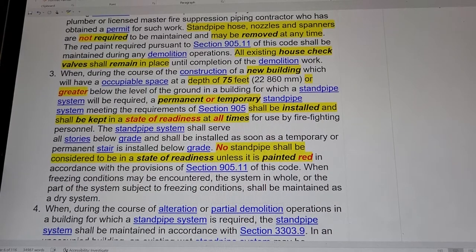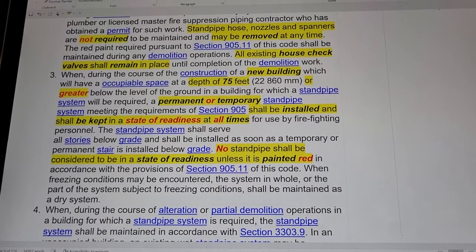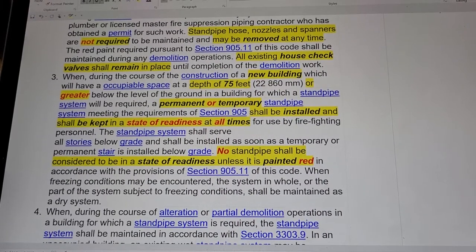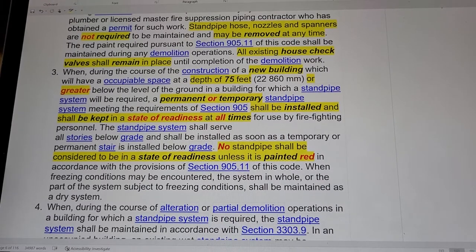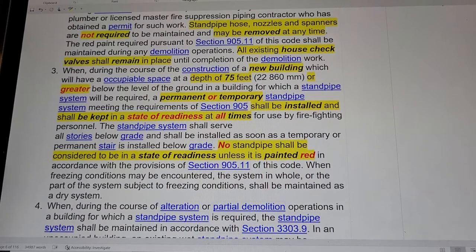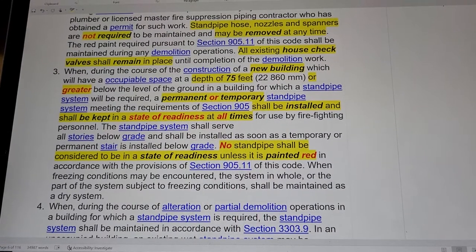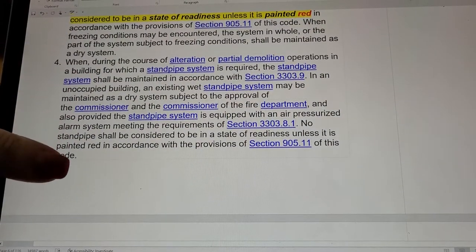During the construction of a new building with occupiable space at a depth of 75 feet or greater above ground level, where a standpipe system is required, a permanent or temporary standpipe system meeting the requirements of section 905 shall be installed and kept in a state of readiness at all times for firefighting personnel. The standpipe shall serve all stories below grade and shall be installed as soon as temporary or permanent stairs are installed below grade. No standpipe shall be considered in a state of readiness unless it is painted red, and under freezing conditions it shall be a dry system.